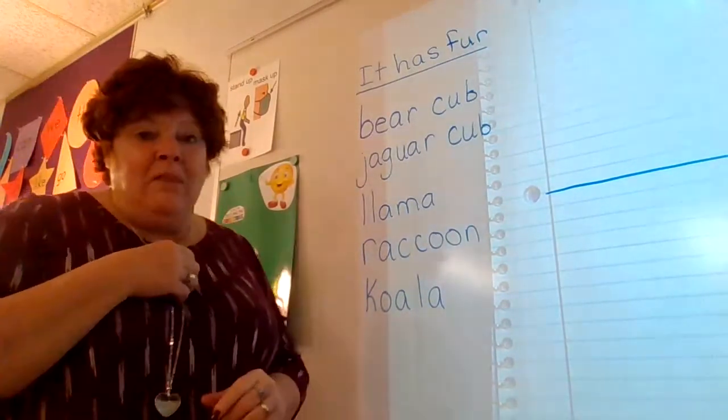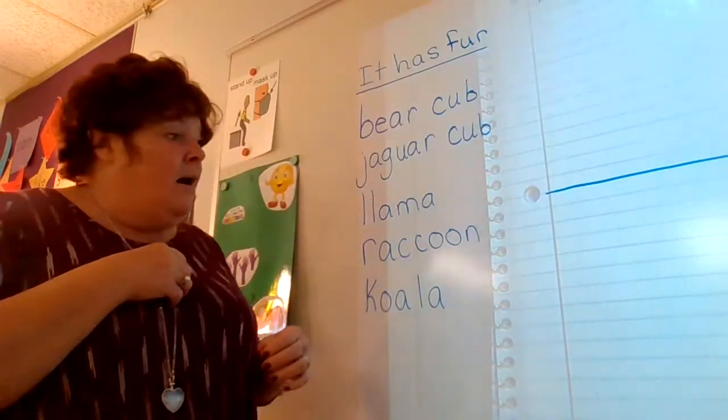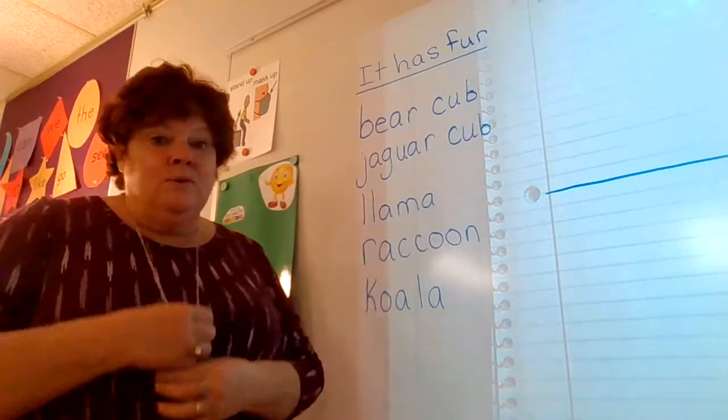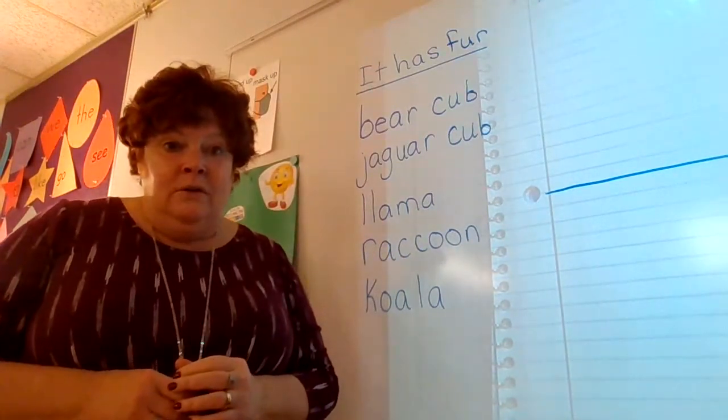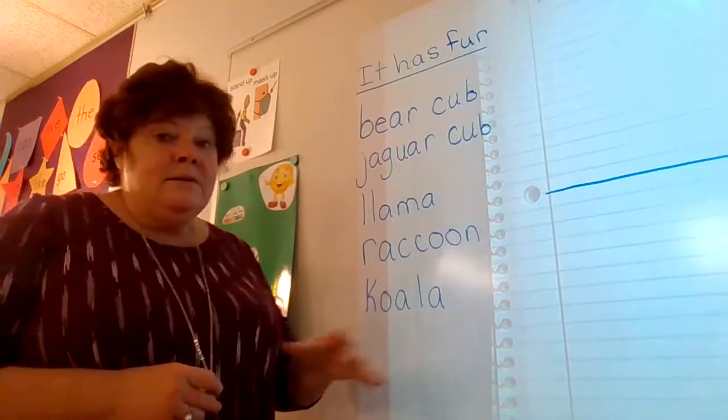Bears usually have black, brown, or white fur. Let's look at raccoons — raccoons have black with a little bit of white fur. And koalas are gray.